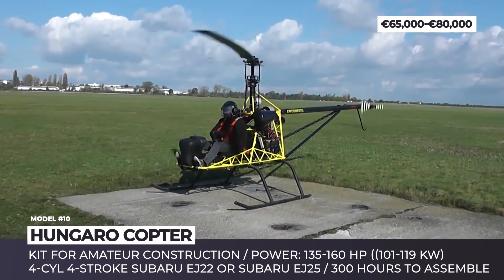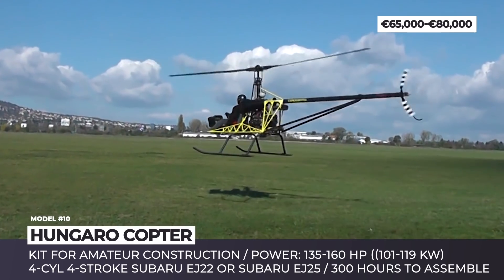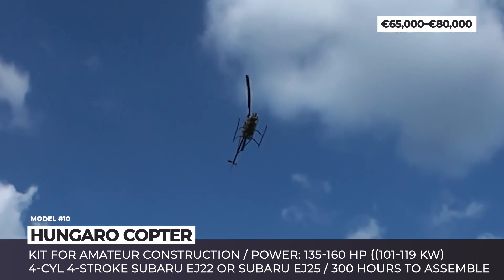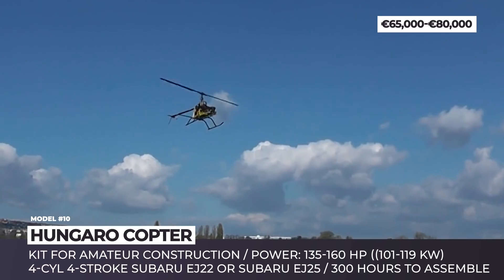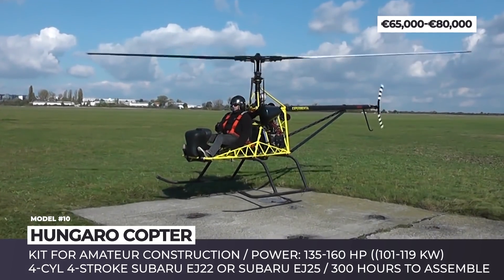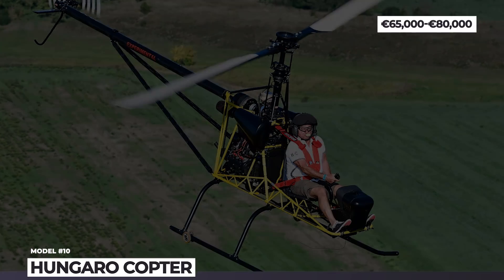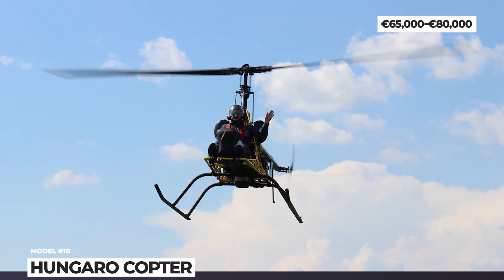Hangarokopter. The Sparebones Flyer was developed by Salton Szuhacz, the lead engineer at the Hungarian company Hangarokopter Ltd. Sold as a kit for amateur construction, it complies with European microlight aircraft rules and is available as either a single-seat enclosed cockpit or an open cockpit without a windshield. Since it is a low-budget build, the fuselage is made of steel tubing, giving it a typical empty weight of 661 pounds. The Hangarokopter is powered by two optional automotive conversion engines: a 4-cylinder 4-stroke 135 hp Subaru EJ22 or a 160 hp Subaru EJ25. According to the manufacturer, it will take approximately 300 hours to assemble the kit.